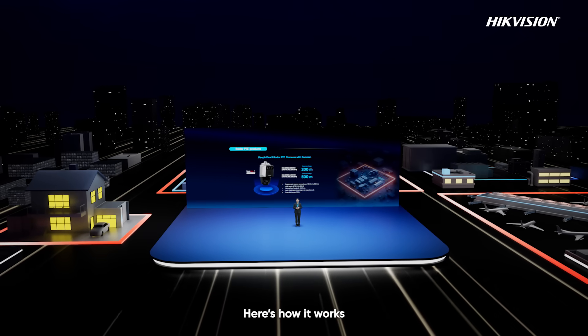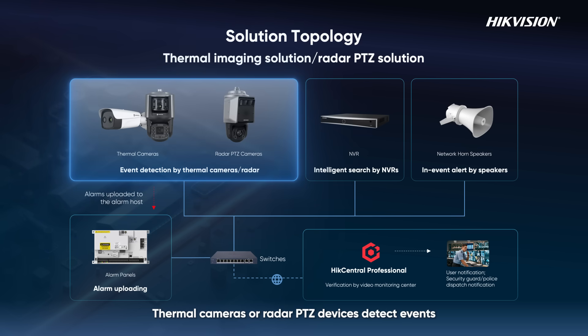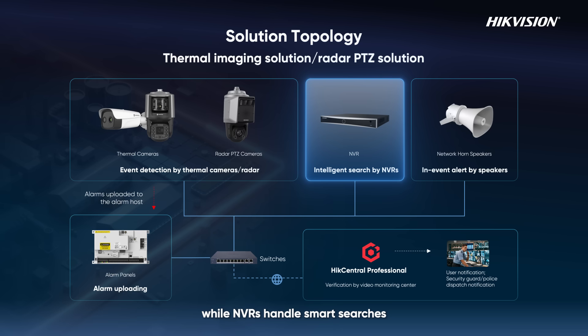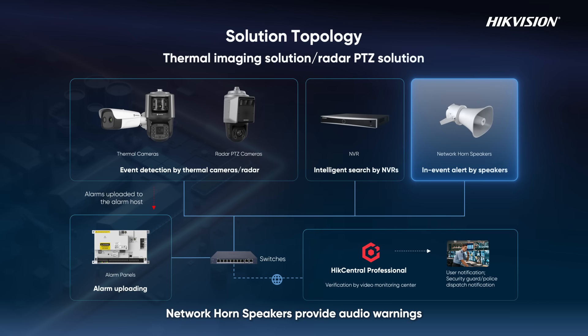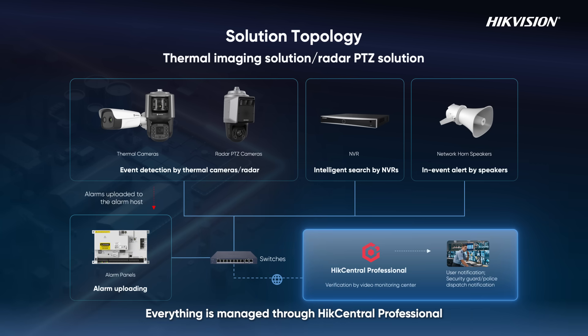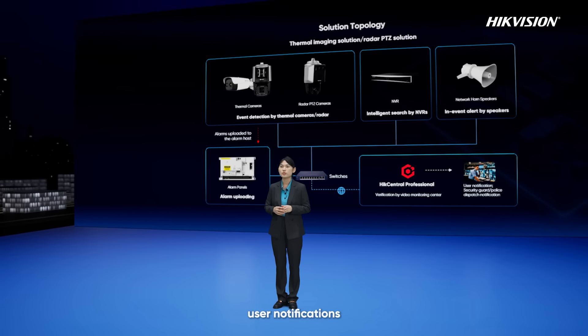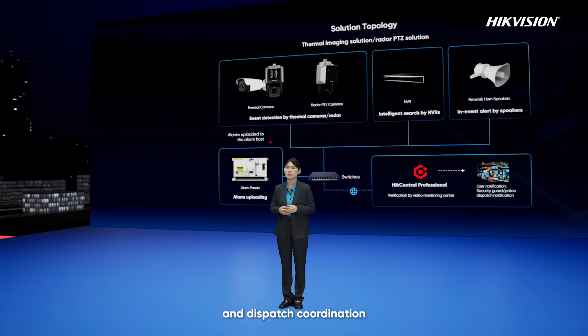Here is how it works. Thermal cameras or radar PTZ devices detect events, while NVRs handle smart searches. Network horn speakers provide audio warnings, and alarms are sent to alarm hosts. Everything is managed through HikCentral Professional, ensuring central tracking, user notifications, and dispatch coordination.